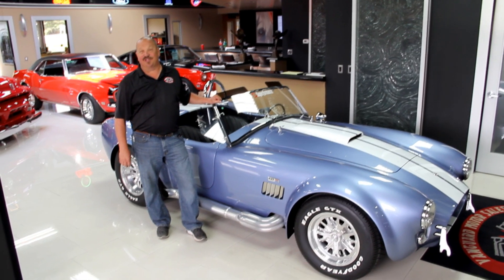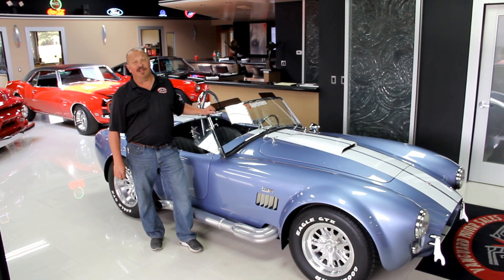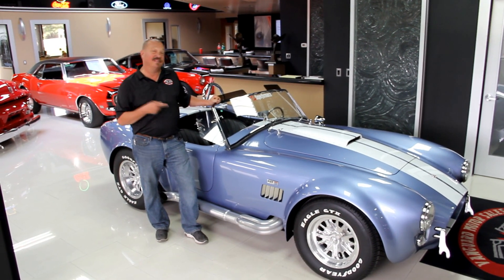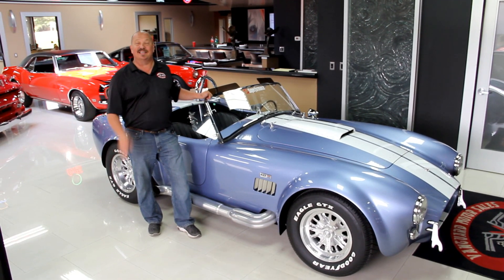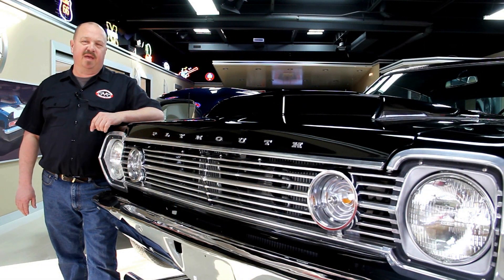Hi, it's Greg at Vanguard Motor Sales. Today I'd like to welcome you back to the showroom. We're going to be showing you a really cool Superformance — in fact it's sitting right here. It's got a 514 under the hood, five-speed shifter in it. This thing is fast as lightning.